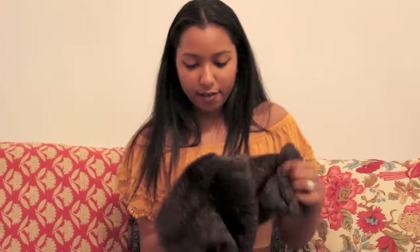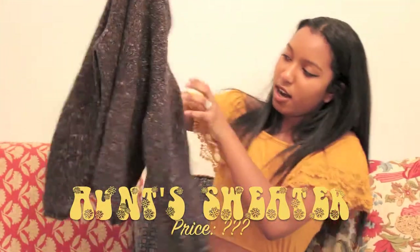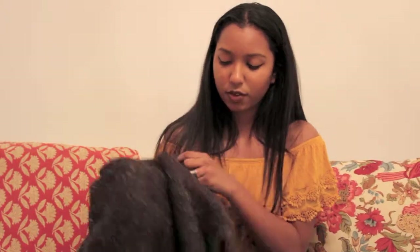My next favorite is this sweater — I got it from my aunt last year. I got a lot of these things from last year and I'm just now wearing them this fall, but I really like this sweater. It's like a grayish blue with little white specks in it. The only downside is that it's a little scratchy and itchy, but I'm totally fine with that.